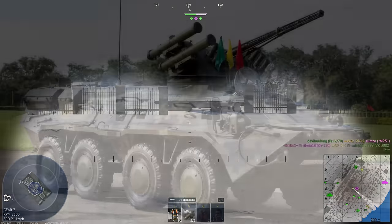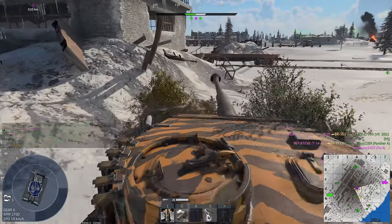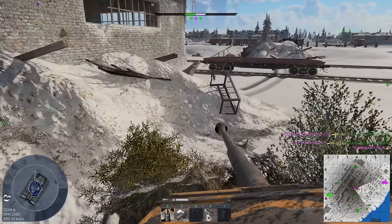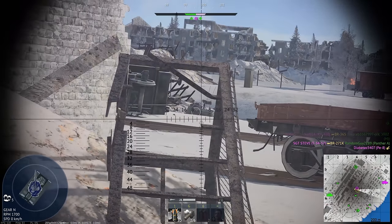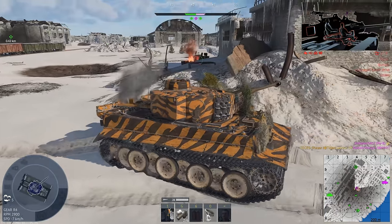We also have the BTR-3E1. This one is another variant of the BTR we talked about previously. This specific one has access to the ZTM 30mm cannon and also a pair of Kyiv DB Barrier anti-tank missiles, along with all of the other stats of the other BTR.